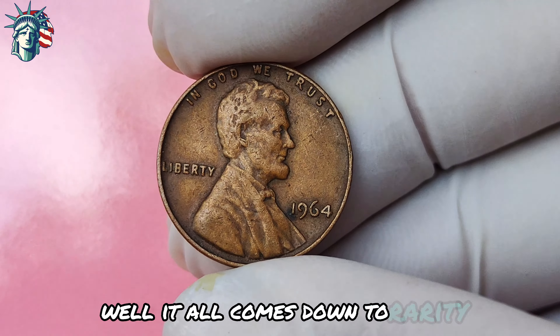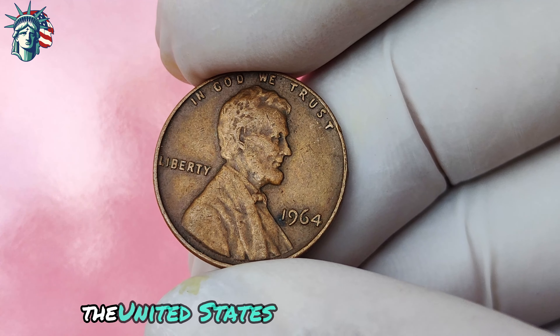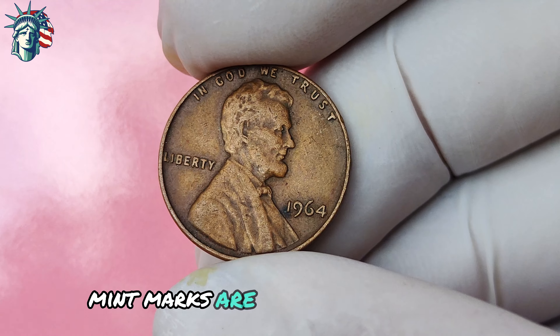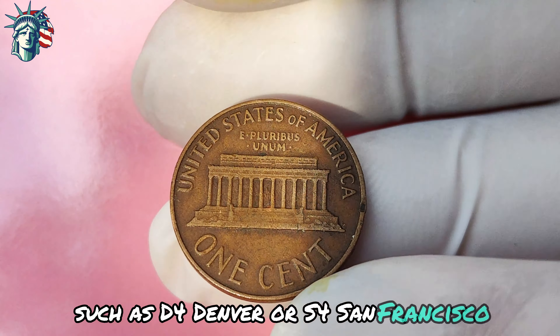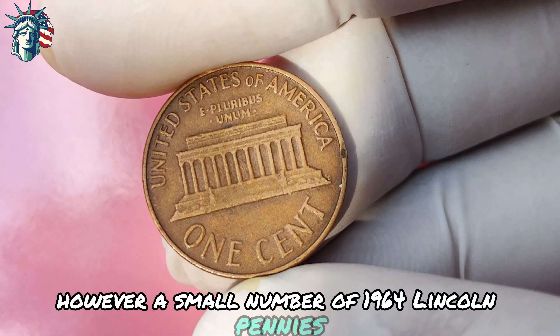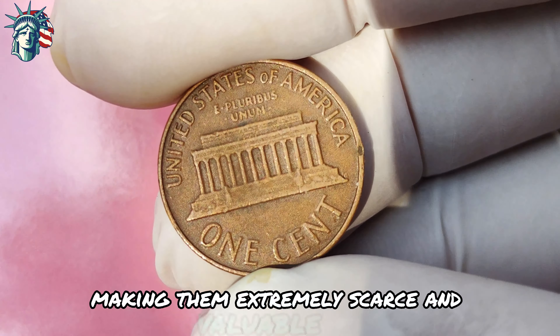What makes the 1964 Lincoln penny with no mint mark so special? It all comes down to rarity. In 1964, the United States Mint issued pennies with and without mint marks. Mint marks are small letters that indicate where a coin was minted, such as D for Denver or S for San Francisco. However, a small number of 1964 Lincoln pennies were accidentally struck without mint marks, making them extremely scarce and valuable.